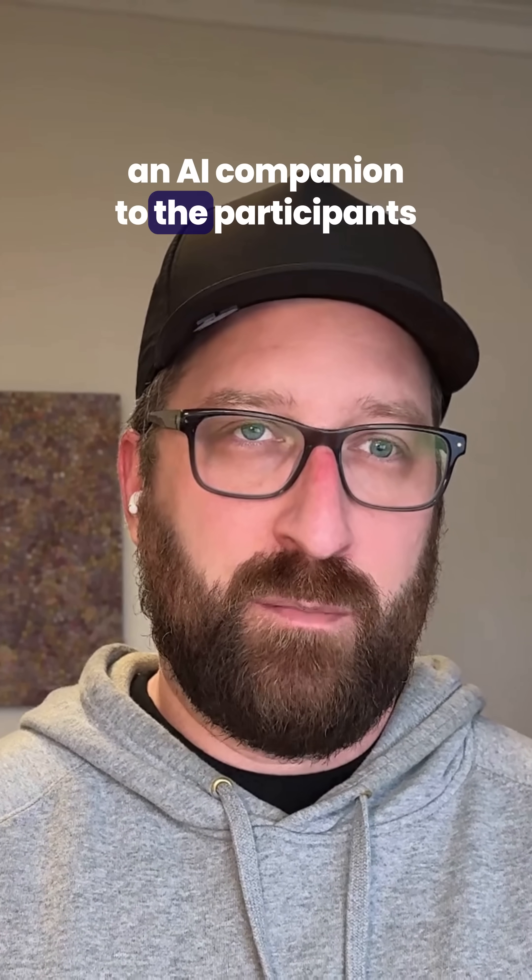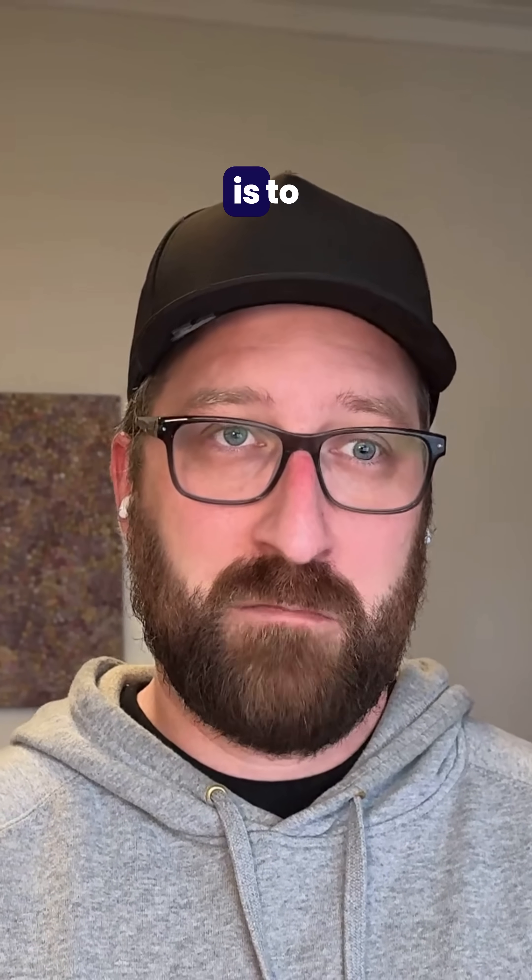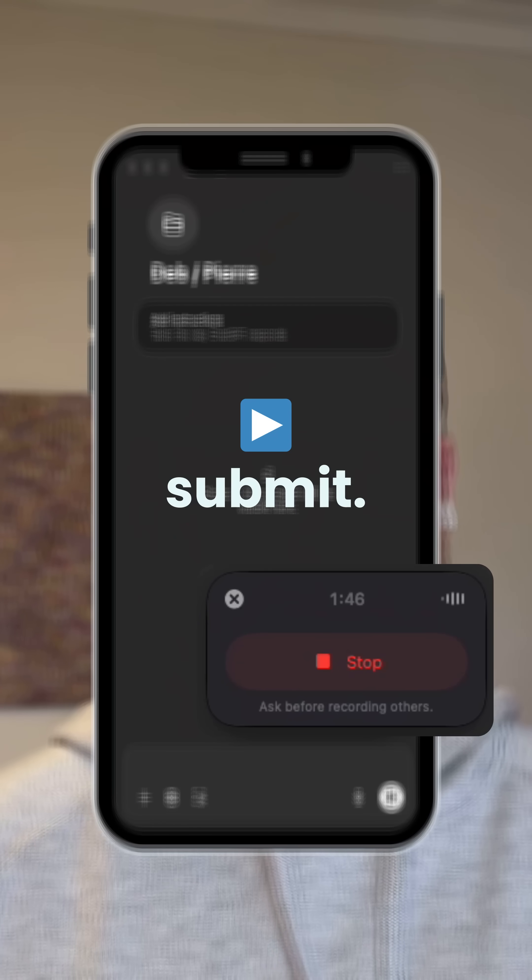You don't need to add an AI companion to the participants of a call. The only thing you have to do is hit record, pause it, stop it, and then submit it.